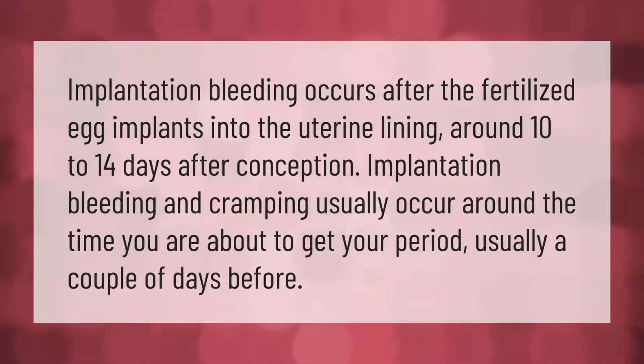Implantation bleeding occurs after the fertilized egg implants into the uterine lining, around 10 to 14 days after conception. Implantation bleeding and cramping usually occur around the time you are about to get your period, usually a couple of days before.